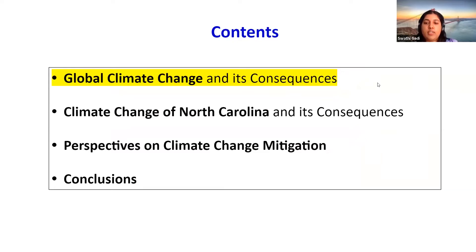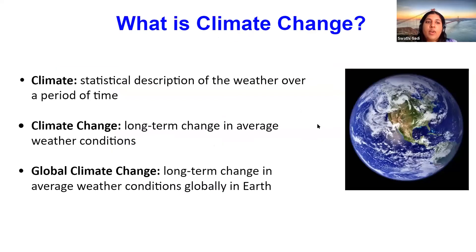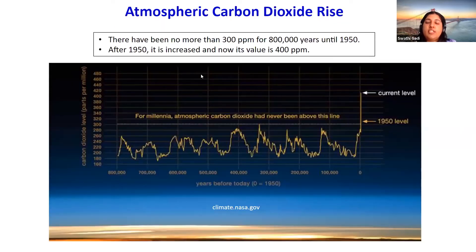Before we go into the project, we'll first discuss global climate change and its consequences. What is climate change? Climate is defined as a statistical description of weather over a period of time, usually a few decades. The climate informs us about the range of probable conditions on a particular day, not just daily or weekly temperatures. This graph shows the atmospheric carbon dioxide rise — before 1950 there had been no more than 300 parts per million for 800,000 years.